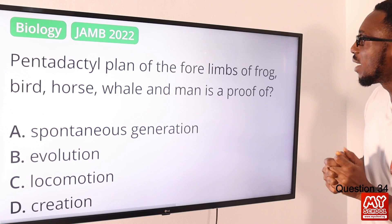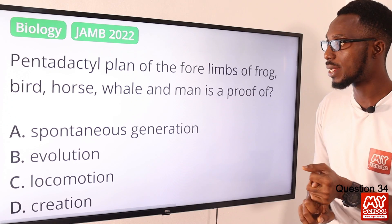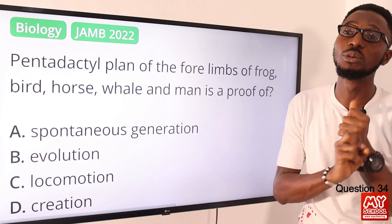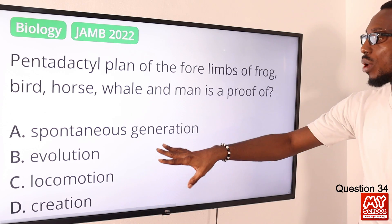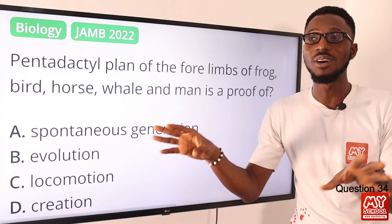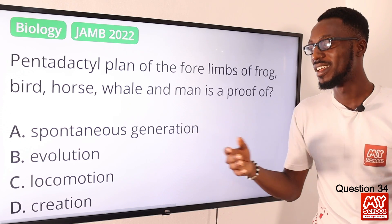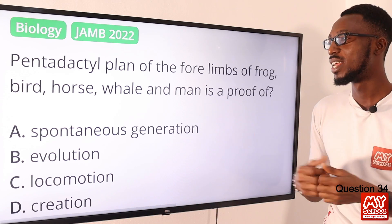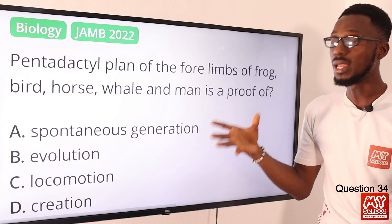Question 34: The pentadactyl plan of the forelimb of frog, bird, and man is proof of what? That is evolution. When you go deeper into evolution, you look at the concepts of divergent and convergent evolution. Spontaneous generation is the theory that living things originate from non-living things. Locomotion is talking about movement and has little to do with the concept. So the correct option is option B for evolution.